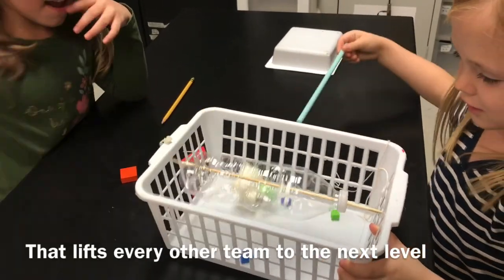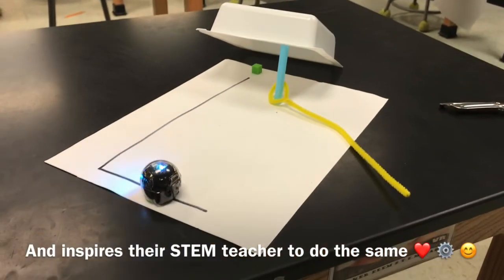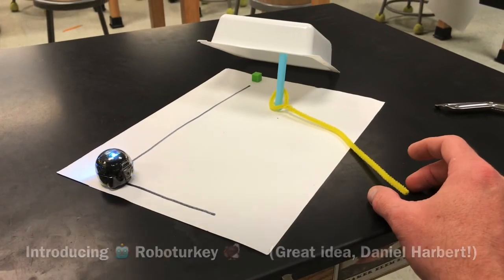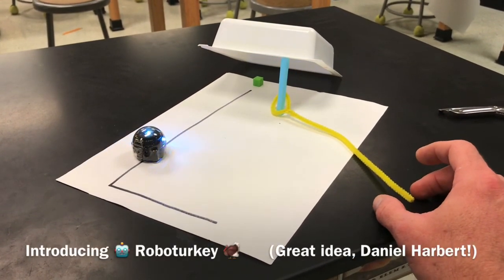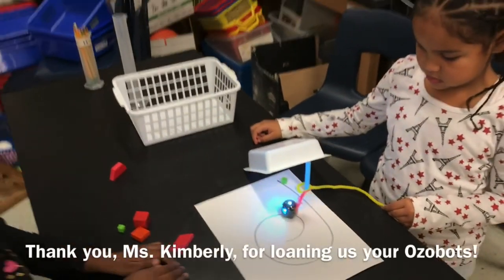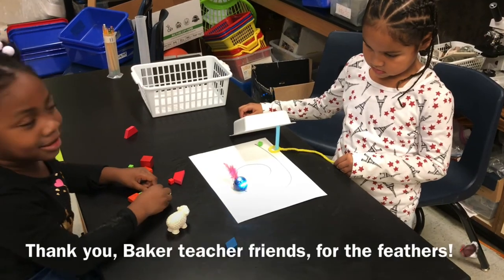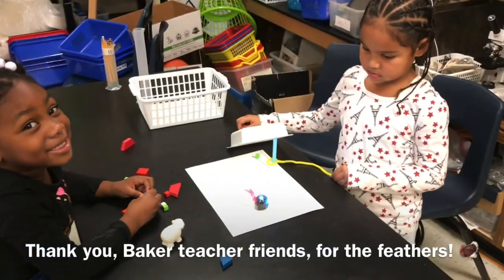On to the turkey trap, and then — boom! Yes! Yay! Awesome! Turkey turkey turkey turkey turkey. Here it goes. You got it! Turkey's looking for food.